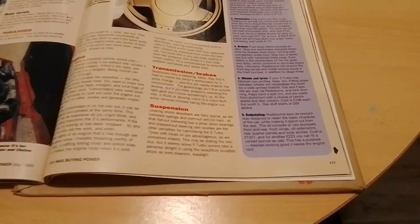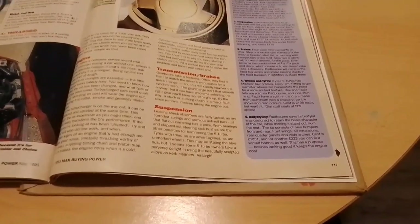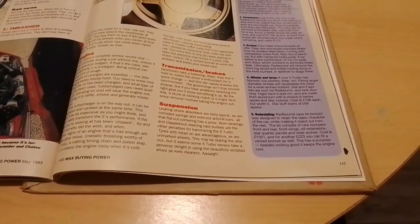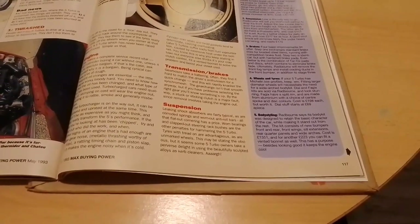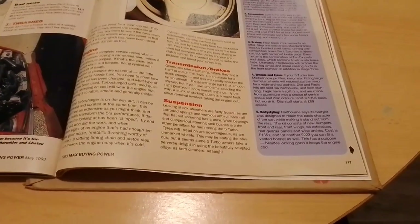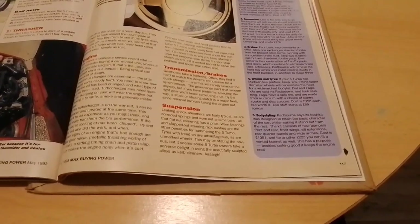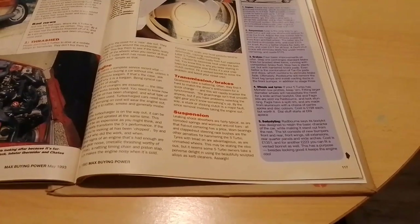Body styling — Radbourne says its body kit was designed to retain the basic character of the car while making it stand out front and rear. The kit consists of new bumpers front and rear, front wings, sill extensions, rear quarter panels and wide arches — cost in 1993: £1,351. And for another £223 you can fit a vented bonnet as well, which has a purpose besides looking good as it will keep the engine cool.